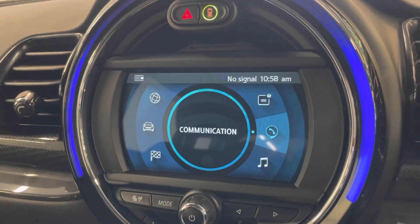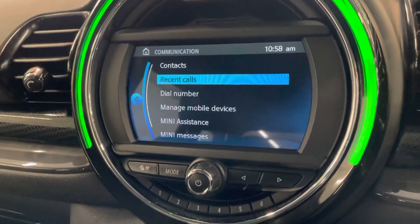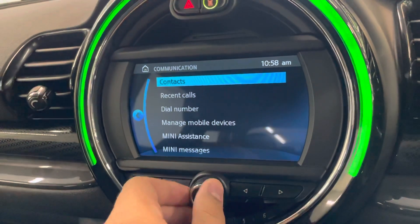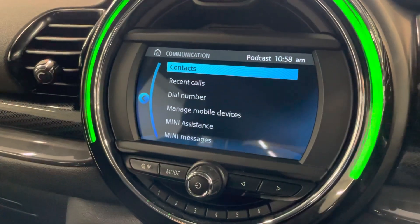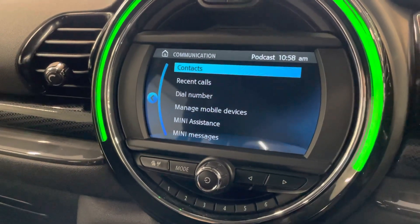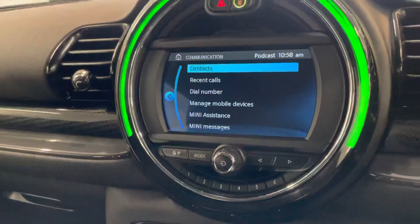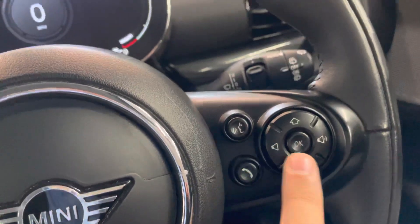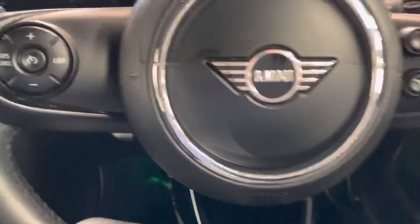On My Mini you've got Mini Connect, notifications, communications, and your phone — it's your Bluetooth phone. At the moment there isn't a phone connected, but once you connect your phone through the vehicle, if any phone calls come through you can answer or decline them on your steering wheel.